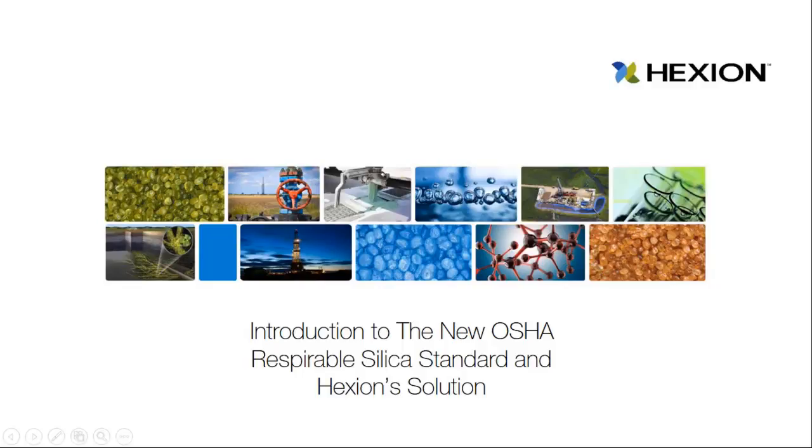Hello and welcome to today's webinar: Introduction to the new OSHA Respirable Silica Standard and Hexion Solution. My name is Andrina DeWendt and I will be your host for today's session.